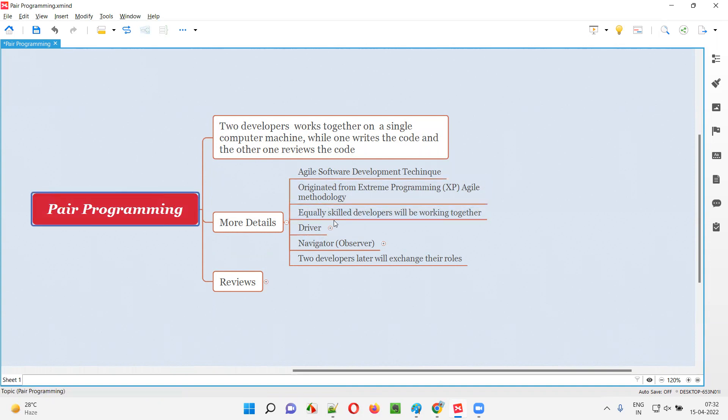As part of pair programming, equally skilled developers will be working together. There will be two developers or programmers working together on a single computer machine — while one is writing the code, the other is reviewing the code, and these two developers are generally equally skilled.